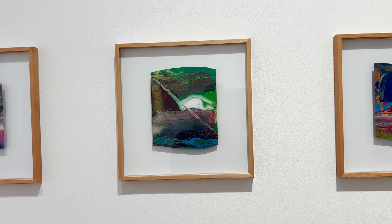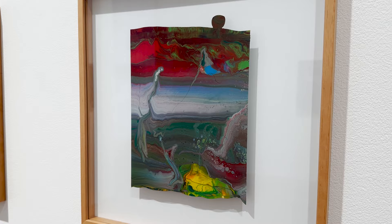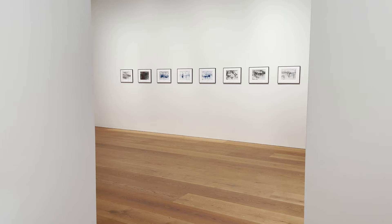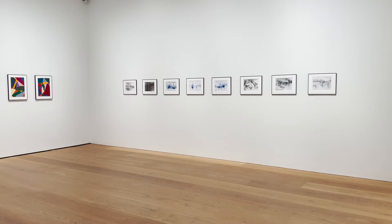The vibrant lacquer behind glass paintings from 2010 were created by pouring and mixing enamel paints onto plexiglass, then pressing the glass pane over the pigments to capture the impressions of the pattern. The works are named after characters from 1001 Nights.